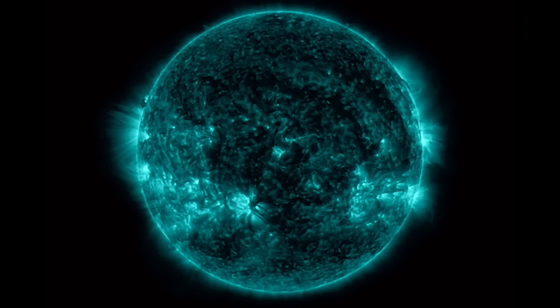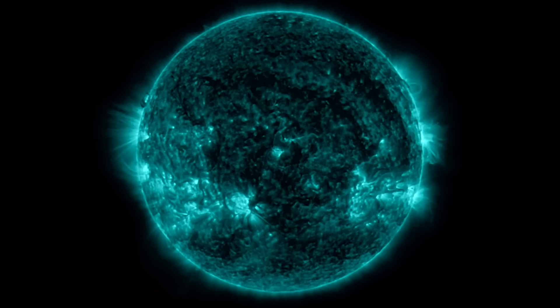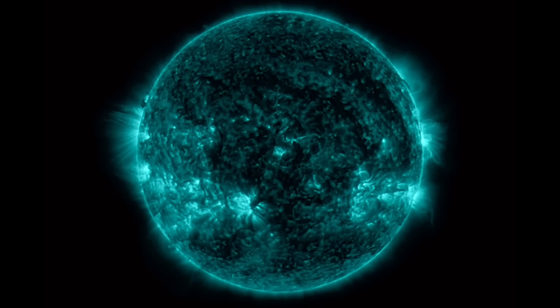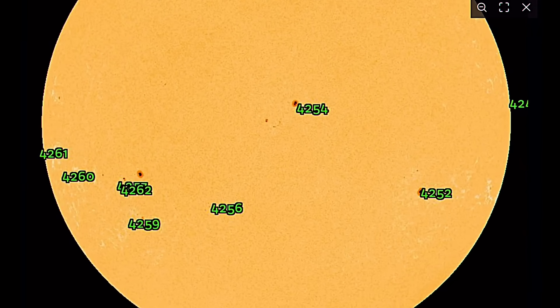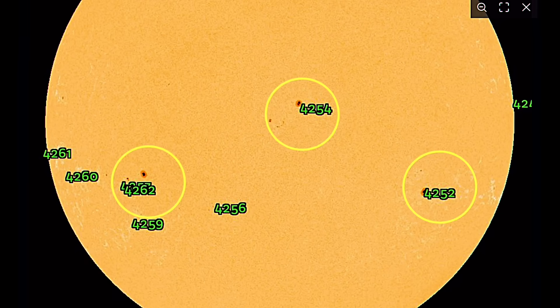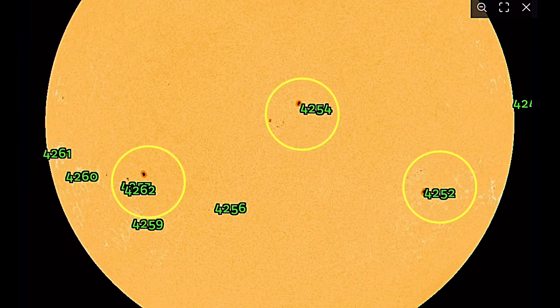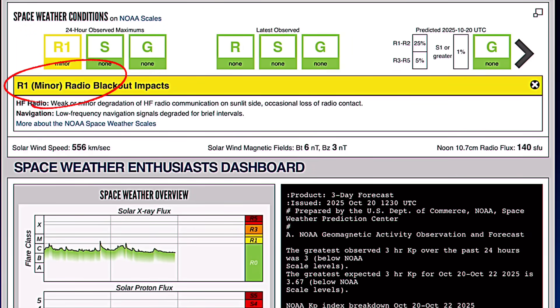Thank you so much for tuning in and pressing play today. Please don't forget to give a thumbs up if you enjoy these daily updates, and let me know in the comments section where you're watching from. Quick look here at our sunspot regions — seven that are Earth-facing: 4,262, 4,254, and 4,252, all very similar in size and complexity.